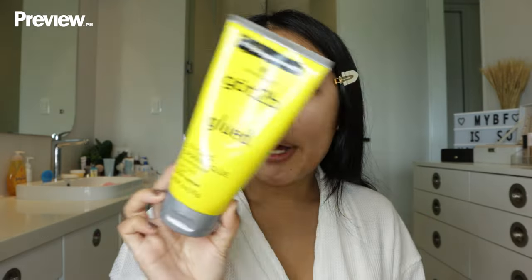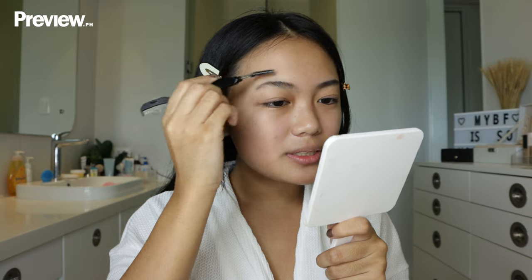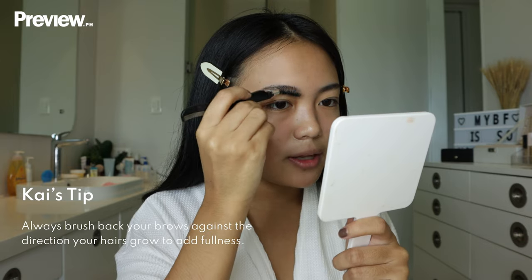I always start with my eyebrows first because I use glue — this Got2Be spiking glue. This is the only product besides the Benefit 24 Hour Brow Setter that actually holds my eyebrows the whole day. I just put a bit of it on my stainless steel palette, take my spoolie, and coat my eyebrow hairs. Always make sure to backcomb — it's so important to make sure you get all the hairs.